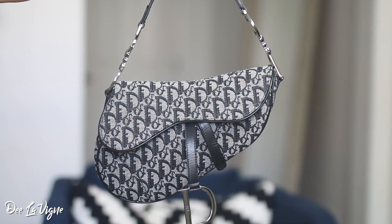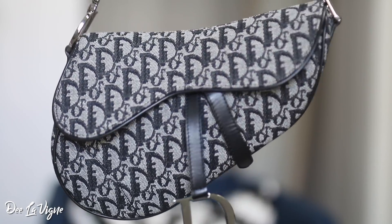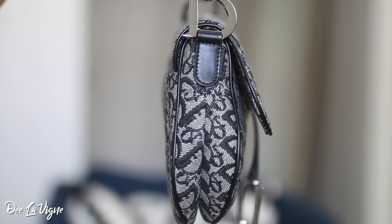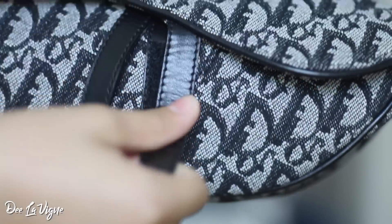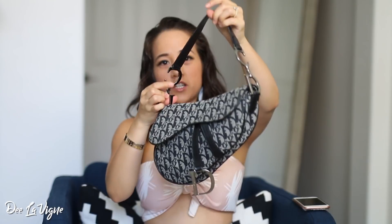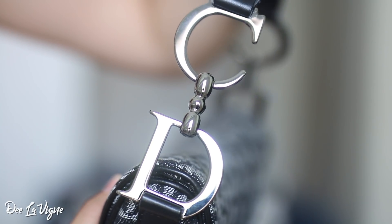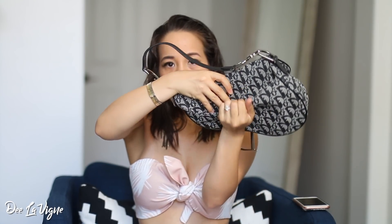Just a little overview of the bag — it is black with silver hardware, like a silver-gray hardware. You have the D right here and this part is Velcro. When you open it up, this is what it looks like inside. The sides have the CD with Christian Dior on the inside right here, and then again CD on this side. The back has a button snap closure, and this is where I usually hold my phone in this back pocket. I absolutely love it.